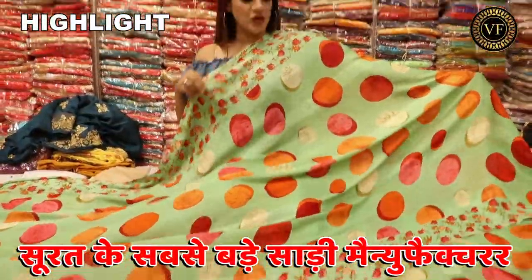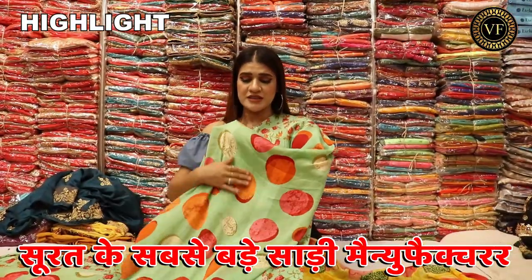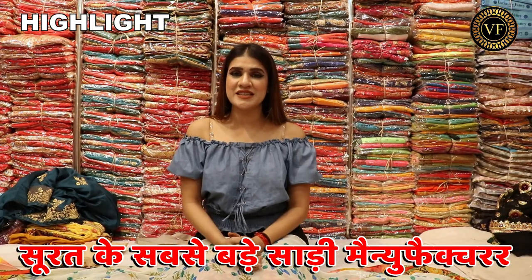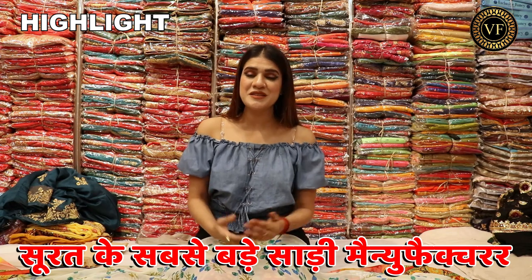If I talk about the concept of variety, it will be an amazing and attractive look. Aum Vijay Fashion gives you a lot of facilities. For example, the facilities are free for you.